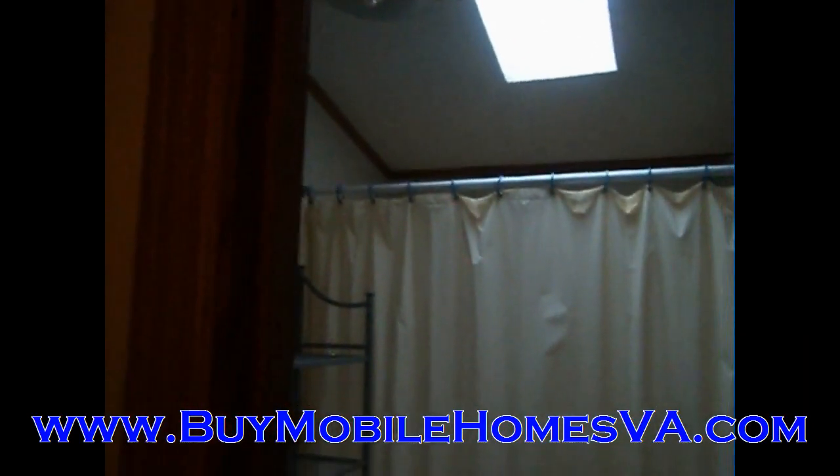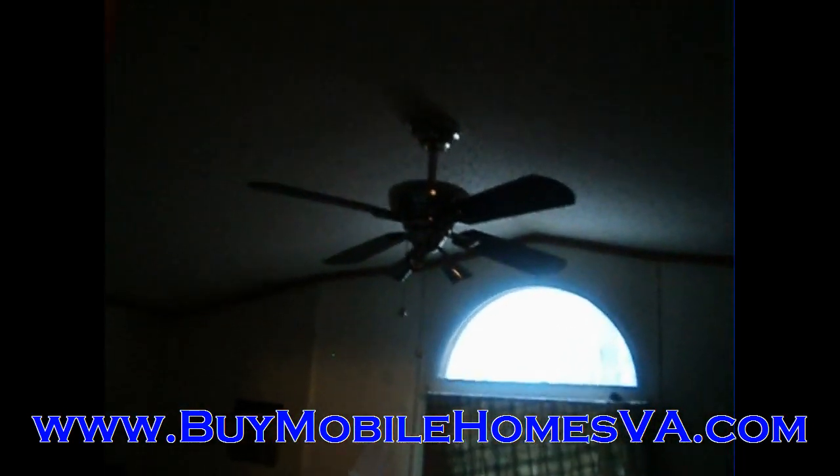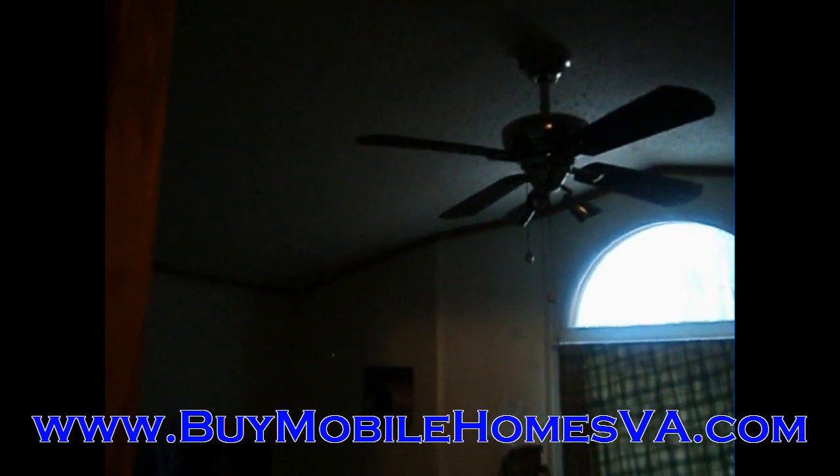Check out the website, BuyMobileHomesVA.com. This is a 1998, 14 by 80 single wide, vinyl siding, shingle roof. Check us out on the website, BuyMobileHomesVA.com. Until next time.